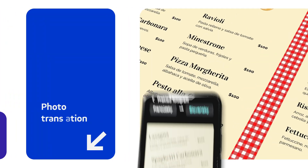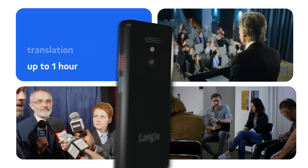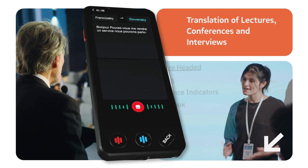Translate flyers, photos, or restaurant menus in seconds in 75 languages. It is suitable for lectures, conferences, and interviews, making it an invaluable tool in professional environments.